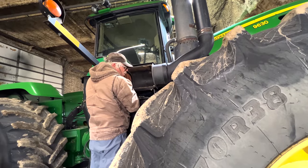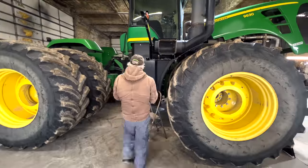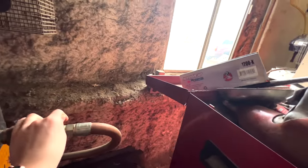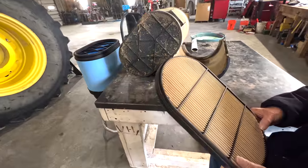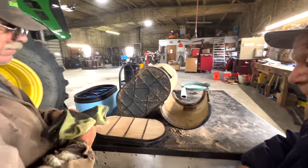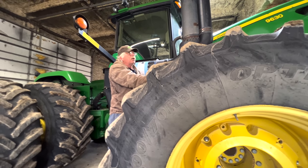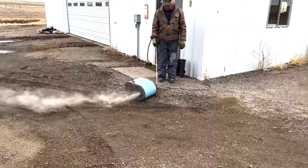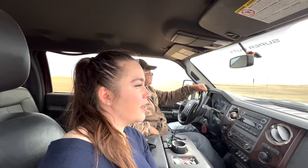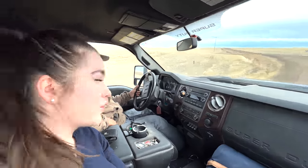Do we want to blow that out with the old filter? This doesn't even look dirty. I don't know when they changed the stuff in this last time. Now Dad and I are headed to town because we ran out of oil for the big tractor and we have to go pick some up — a 55-gallon barrel of it, so quite a bit of oil.